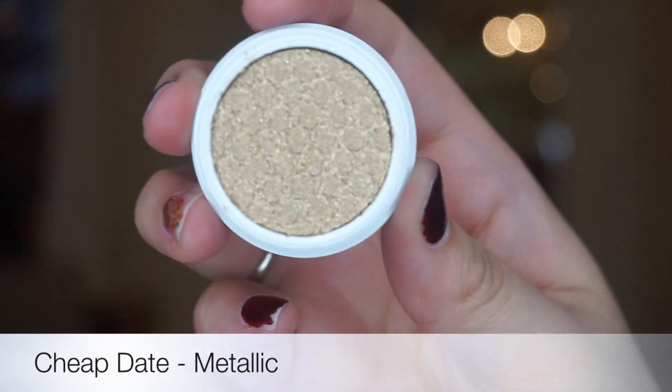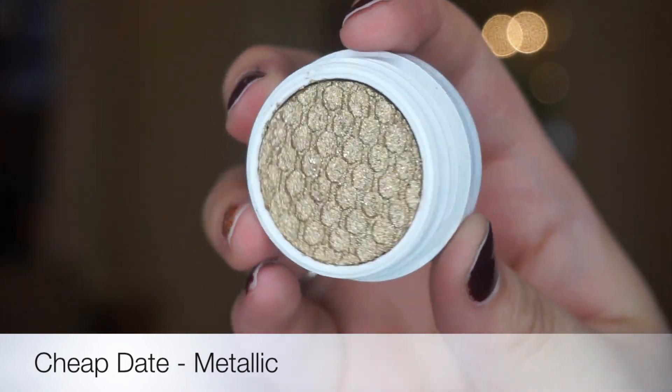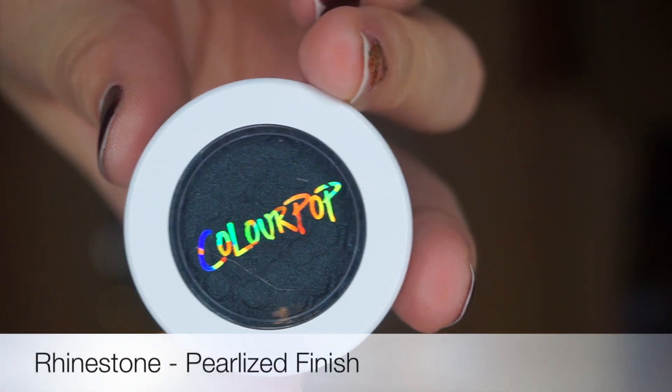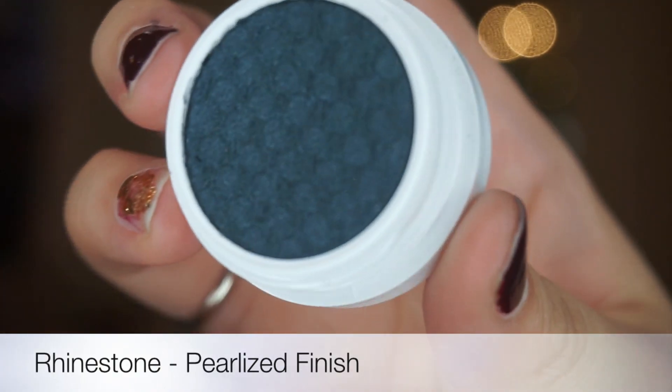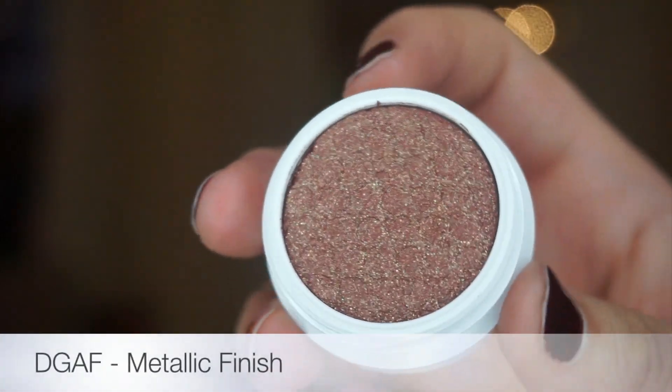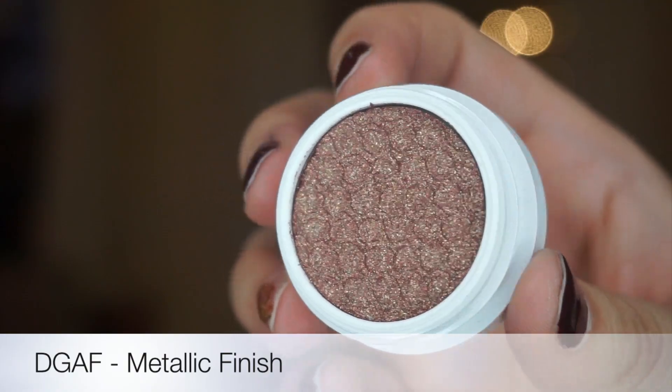Next one up is Cheap Date. It's a metallic finish — true gold lightly dusted with multidimensional silver sparkles. This is Rhinestone. It's a pearlized finish and it is a deep blue green. This is DGAF. It is a medium toned rusty brown topped with multidimensional gold glitter.